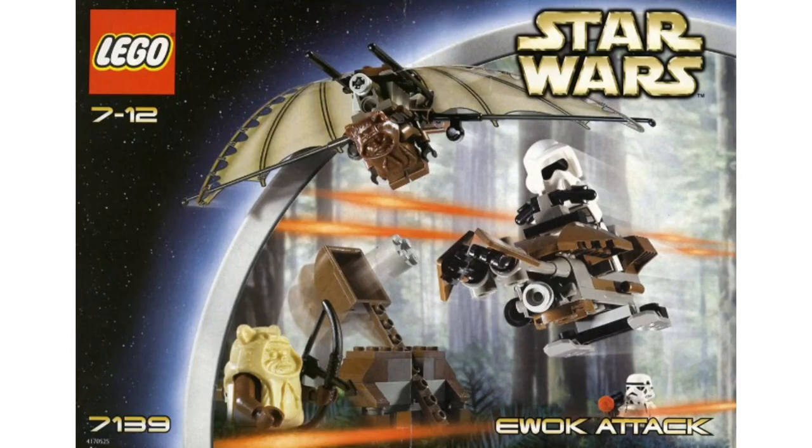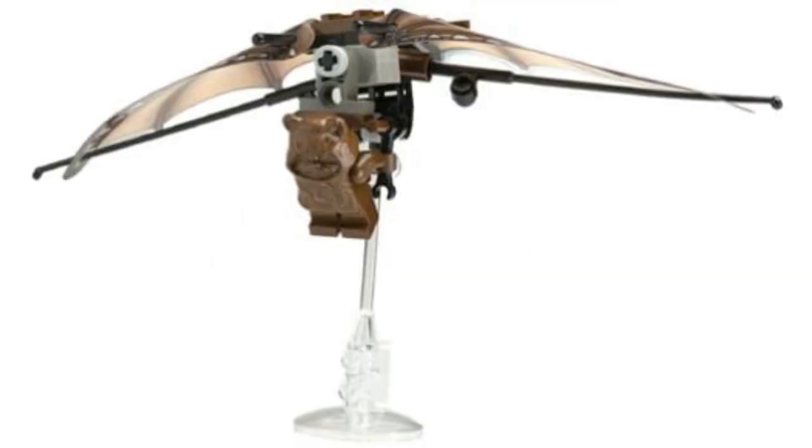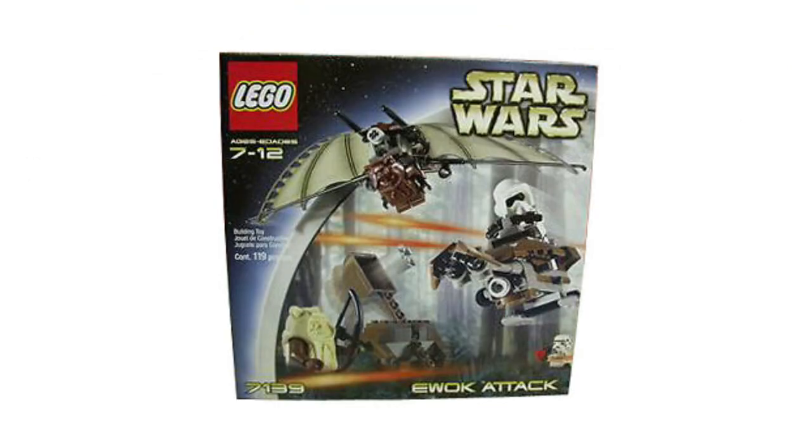Moving on to number 10, we have set 7139, the Ewok Attack — just a great set. It comes with four figures, cost $13 back in the day, $20 adjusted for inflation, which is about right. You get a Stormtrooper, which wasn't as prominent back then, so that was pretty cool. You're also getting a Scout Trooper, which is very cool. And then you get our first-ever Ewoks — two Ewoks, a dark brown one and a tan one with a brown torso. They both look a little goofy but they did a great job. You have the speeder, the little flyer, and the little launcher, making for a solid $20 set.